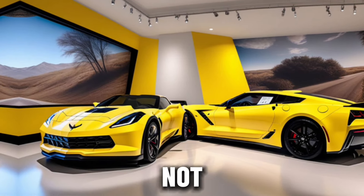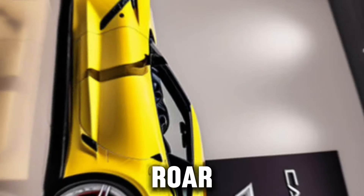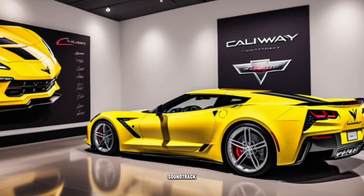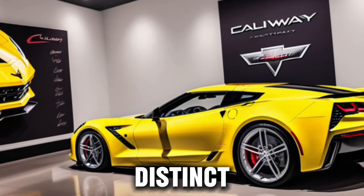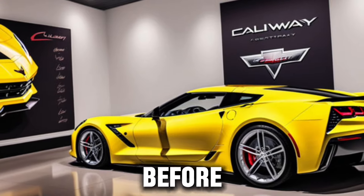And let's not forget the sound. The Callaway Double D exhaust system doesn't just amplify the roar of the engine — it's a carefully tuned instrument that plays the soundtrack of speed. It's a sound that's as distinct as the car itself, a signature that announces your arrival long before you're seen.